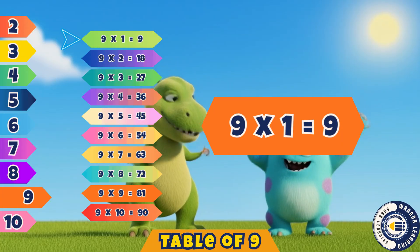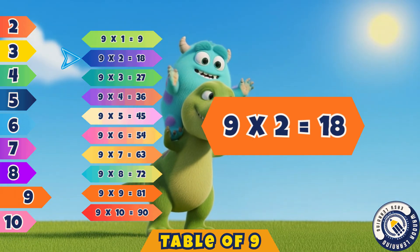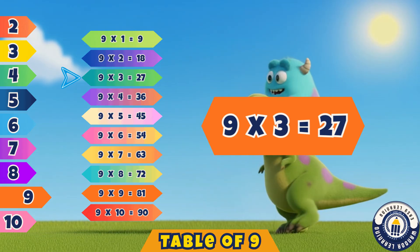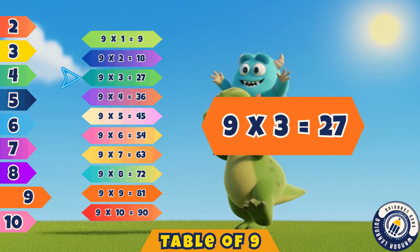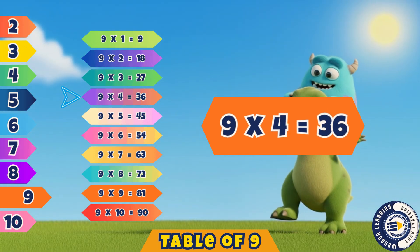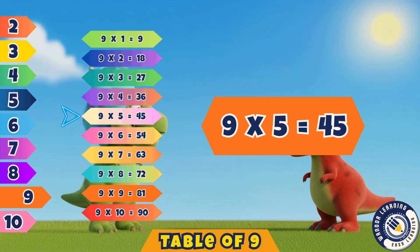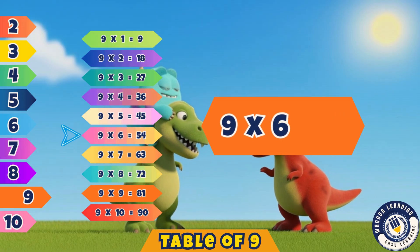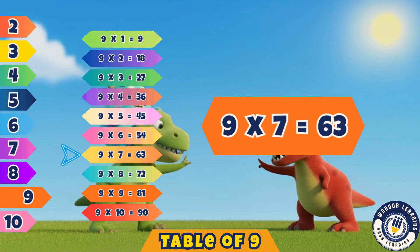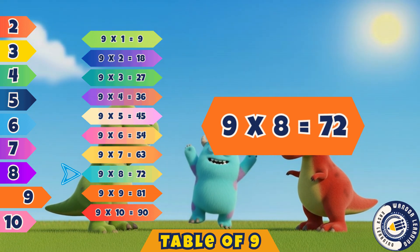Nine ones are nine. Let's say it again. Nine ones are nine. Nine twos are eighteen. Yes, you're doing so well. Nine threes are twenty-seven. That's correct, wonderful. Nine fours are thirty-six. Nine fives are forty-five. Nine sixes are fifty-four. Nine sevens are sixty-three.